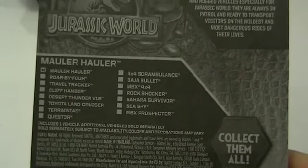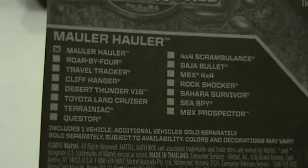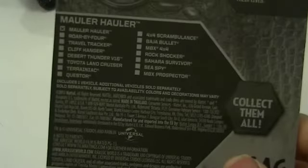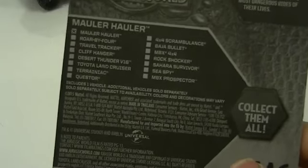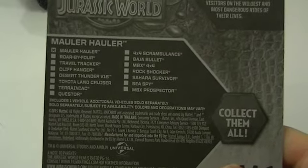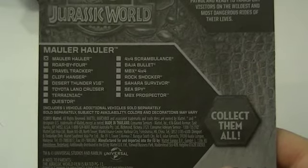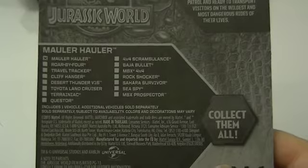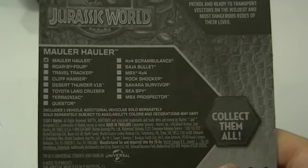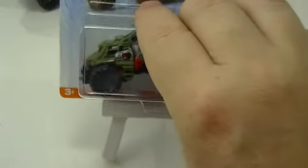One other car came out — the Desert Thunder V16 — and it's a big truck. The neat thing about that is it has all the tampos of the dinosaurs on the side. I didn't see that one but I'm sure I'll find it. I don't know that these are going to be rare, seeing as the movie hasn't even come out yet. I expect we'll see these everywhere, and I don't even know if they're going to be that popular.